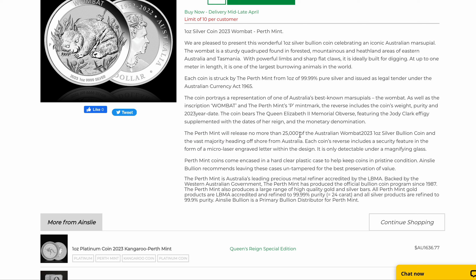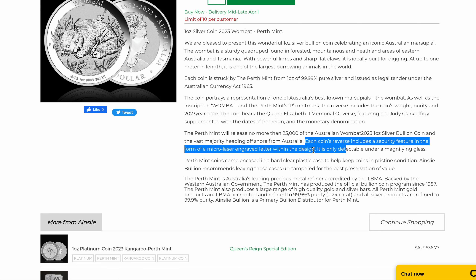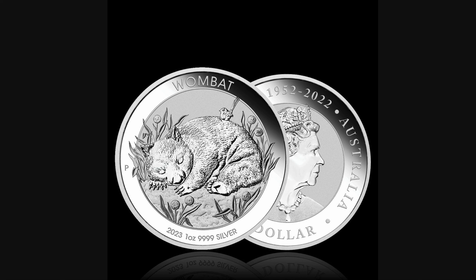Let's talk about that security feature. Each coin's reverse includes a security feature in the form of a micro-laser engraved letter within the design. It's only detectable under a magnifying glass. I don't know exactly where that is within the coin, but when we get the physical one, I'll grab a magnifying glass and try to show that on camera for you.